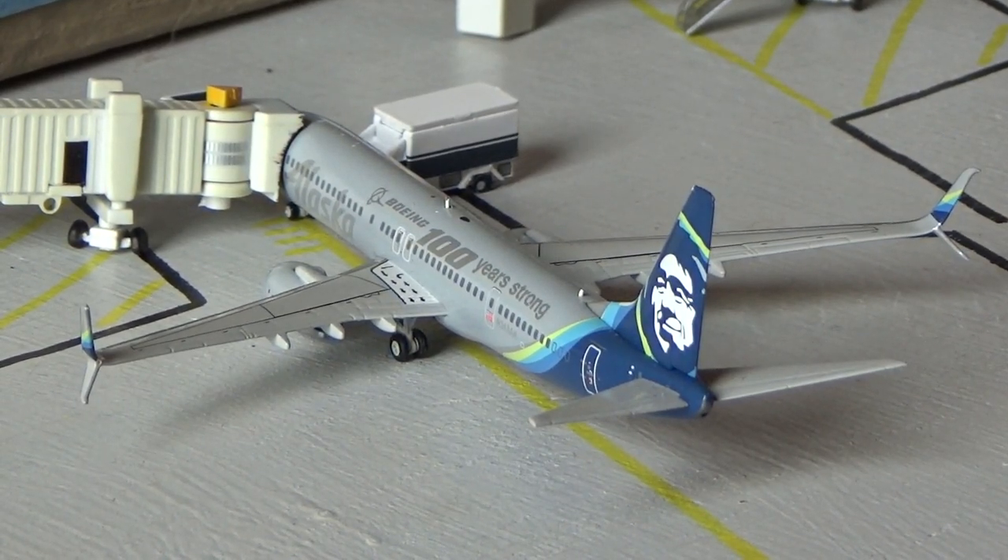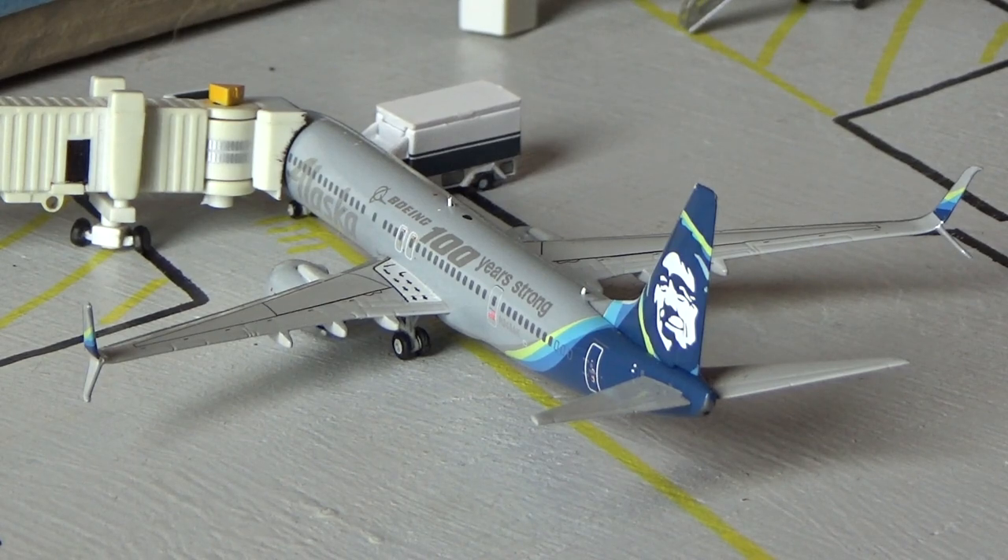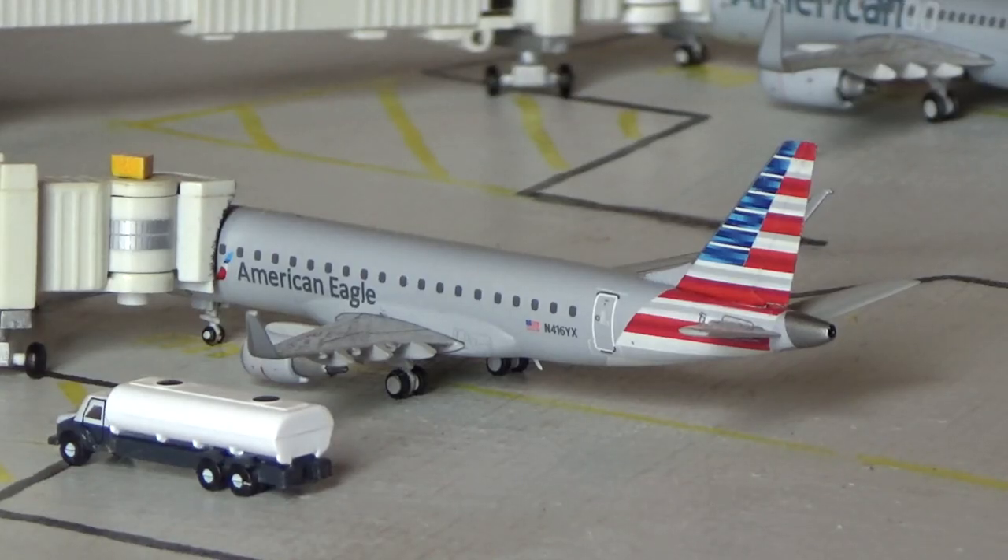Right here we have the Alaska Airlines Boeing 737-900ER, 100 years strong Boeing livery, heading out to Seattle on the turnaround today. Very nice to have this aircraft in here — it's just been some 737-800s and 900s. Portland is not back as far as I know, unless it's once or twice a week — I apologize if I missed it but I don't believe it's back.